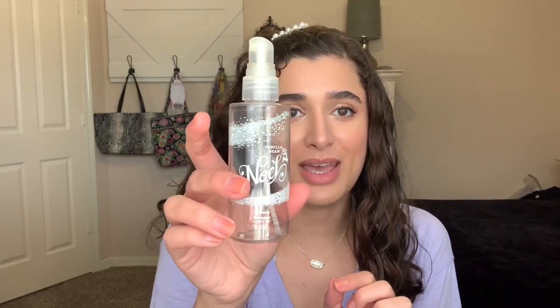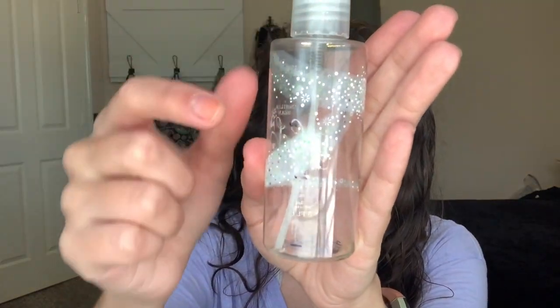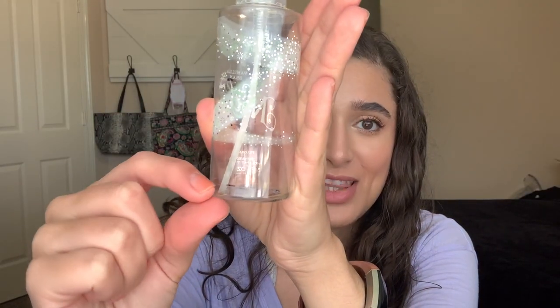First I'm going to start out with everything that I have finished so far in the last month. The first thing is something I was almost done with at the end of last month — I just had a few more spritzes left. This is the Vanilla Bean Noel Fragrance Mist. It took me three months of working on it. I started out right here when I put it in the project, and there was just a tiny bit left, so I finished it with a few days into this most recent month.